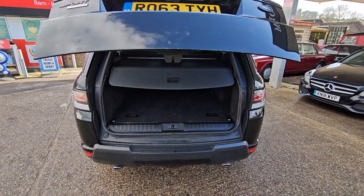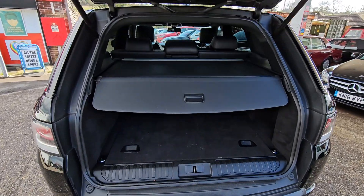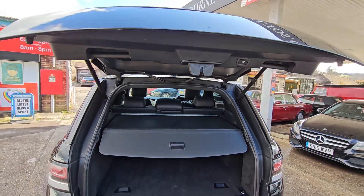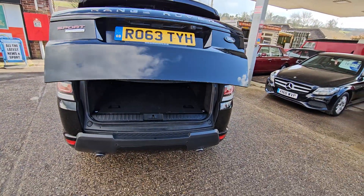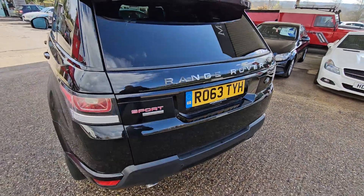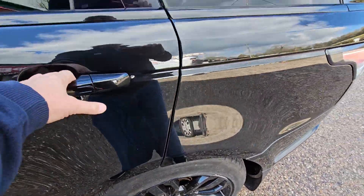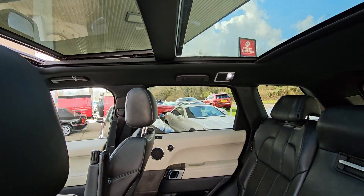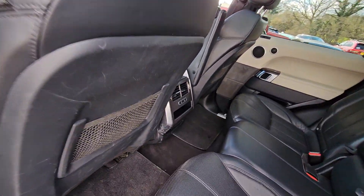Automatic opening boot. And it's got its load cover, which is quite rare — they normally go missing. All works okay. The back seat's in good nick. Heated rear seats too.